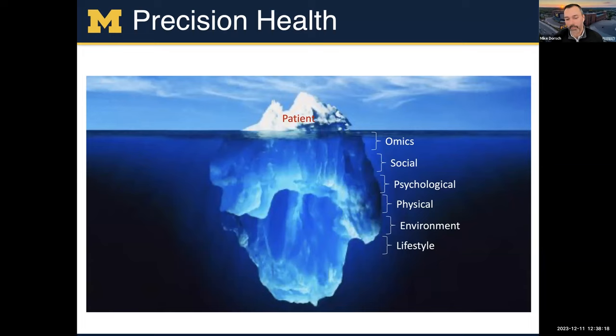There's all the omics that some are available but most are not, social information, psychological information from a patient, their physical state, their environment, and potentially their lifestyle. Many of you who work in mHealth are trying to collect data in this space — using EMAs and wearables to get at things that happen every day in a patient's life but don't bubble up to being in an EHR.